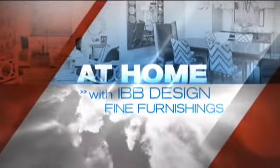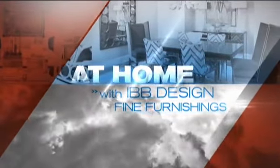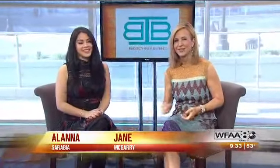At home with our design expert, Shea Gere of IBB Design Fine Furnishings. If you have a small apartment, you know you have to have a little creativity in decorating. Shea Gere of IBB Design Fine Furnishings shares the process of a yearly project for a deserving family in an apartment home in Frisco.